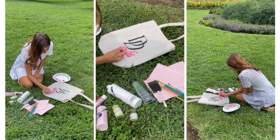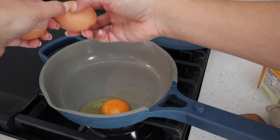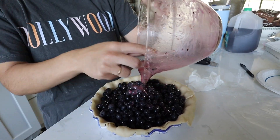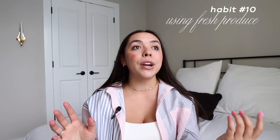My favorite habit on this list is making something with your hands. It doesn't have to be crazy — you don't have to be a huge DIY-er — but starting a hobby like knitting, crafts, sewing, or painting is so good. The habit I do every day with my hands is cooking — breakfast, lunch, dinner, snacks. Getting off your phone and working with your hands helps lower stress. It's proven that working with your hands helps you feel better and more connected.